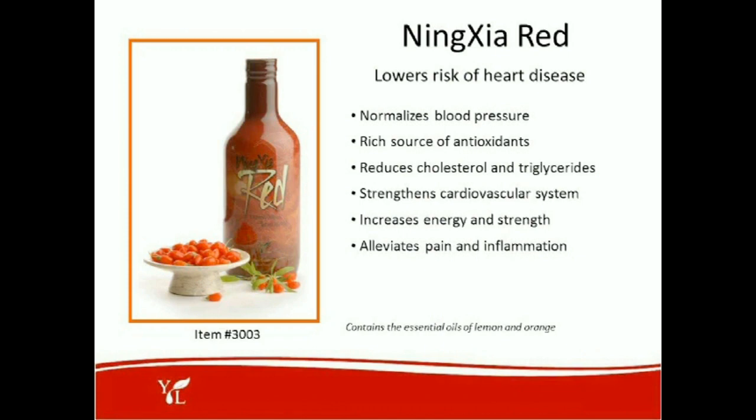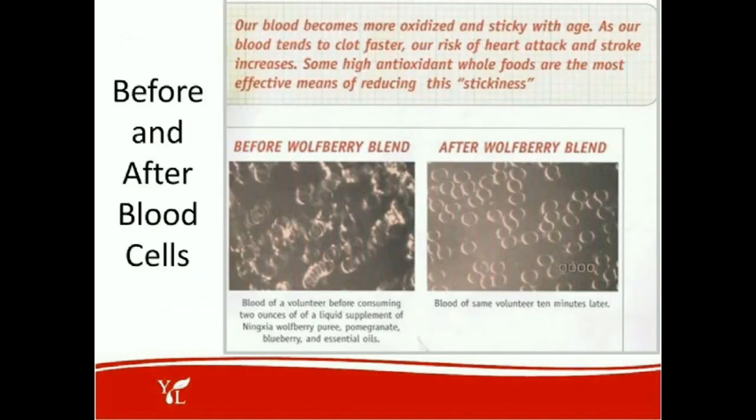We would be remiss if we didn't mention Ningxia Red and how it strengthens the cardiovascular system. Taken daily, it can lower the risk of heart disease, normalize blood pressure, and is a very rich source of antioxidants. It reduces cholesterol and triglycerides, increases energy and strength, and helps alleviate pain and inflammation. It also contains the essential oils of lemon and orange, which are very effective for depression and are anti-tumoral. It is very strengthening to the whole body and all of its systems.